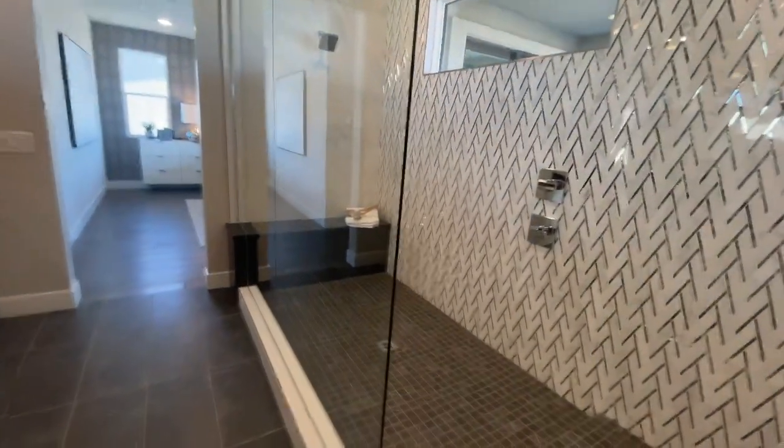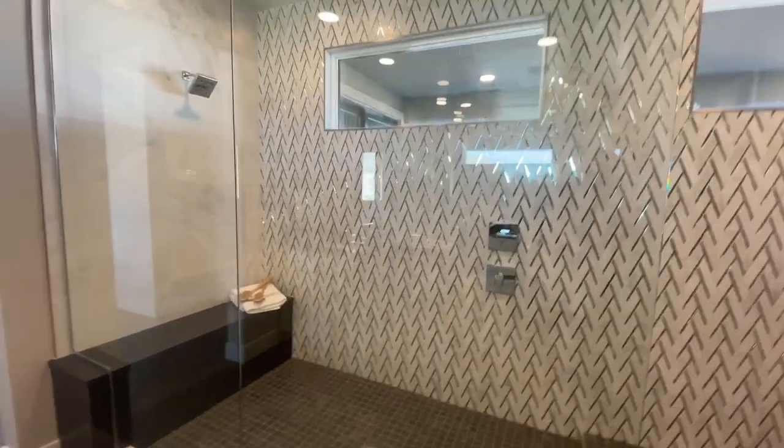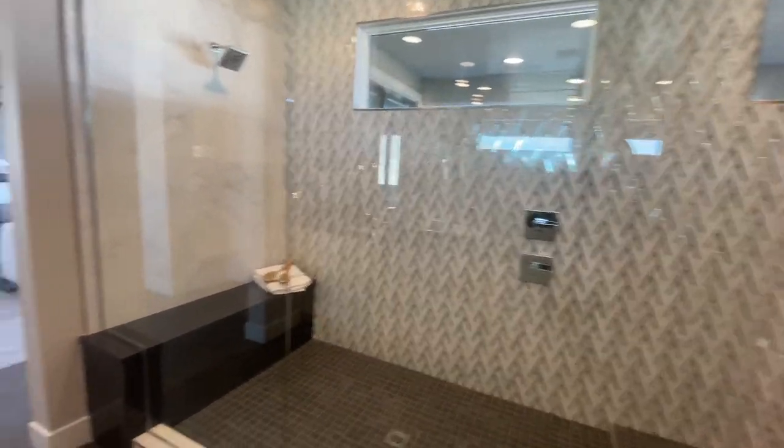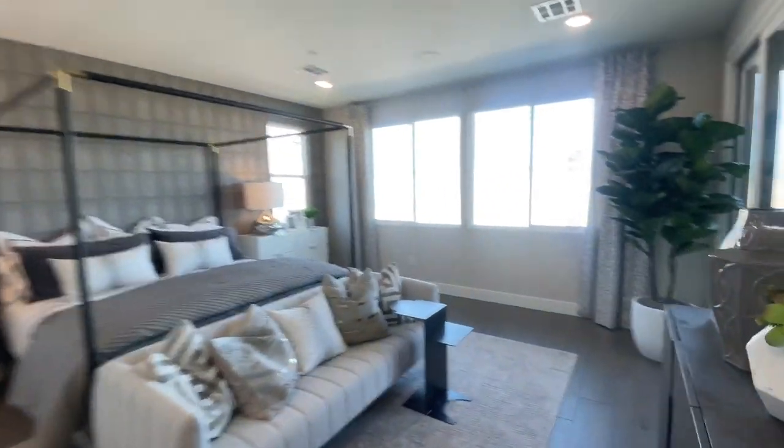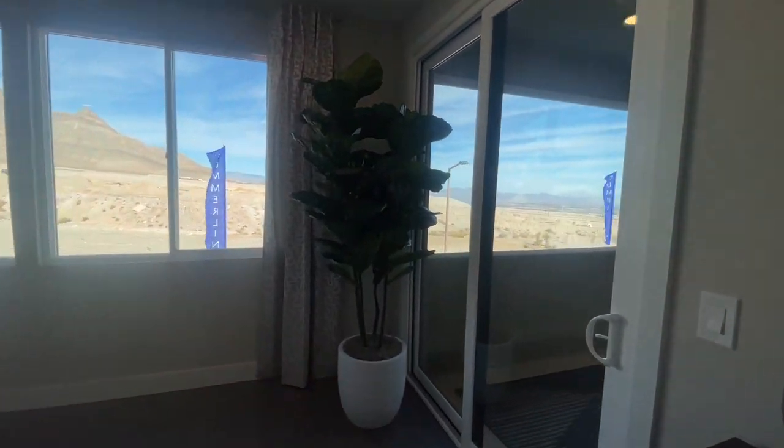That's just my personal opinion — I'm not a fan of it. I'm sure people like it, but I don't. I do like that this one also has a balcony off the primary bedroom.